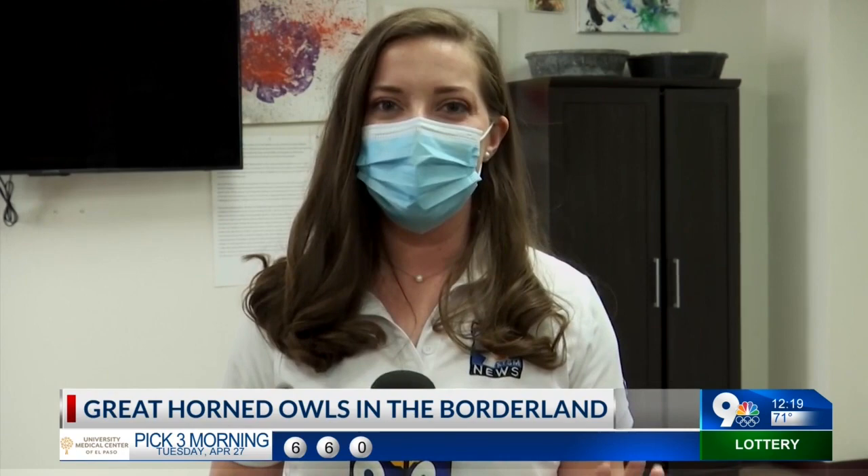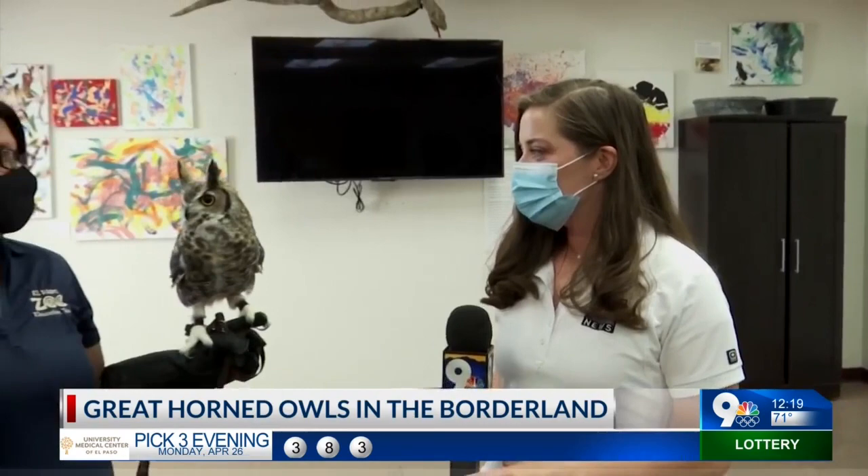We're at the El Paso Zoo Education Center learning about one of my favorite animals, the owls. These are great horned owls. Heather Rivera, the education specialist, is going to tell us more about this guy who is adorable. He's gorgeous.